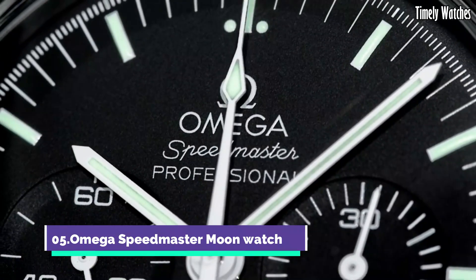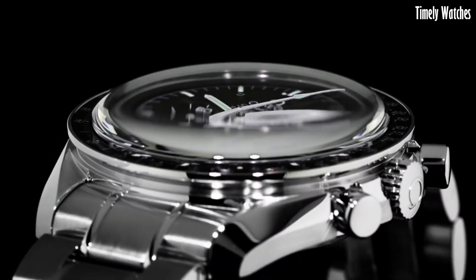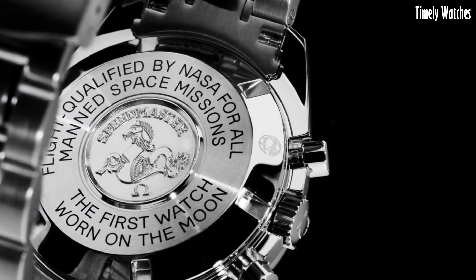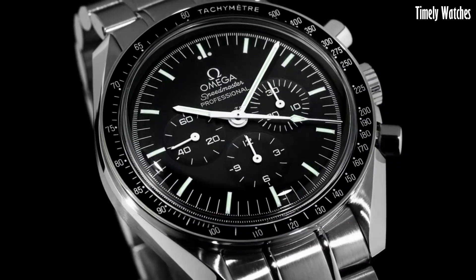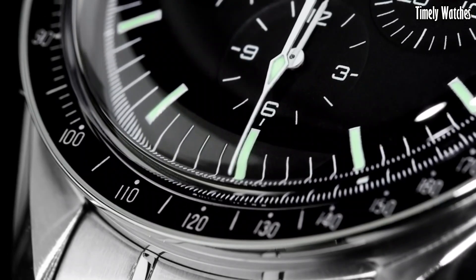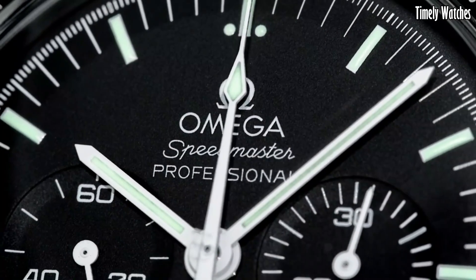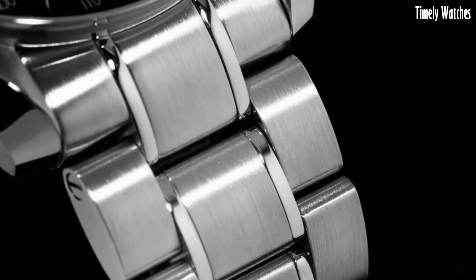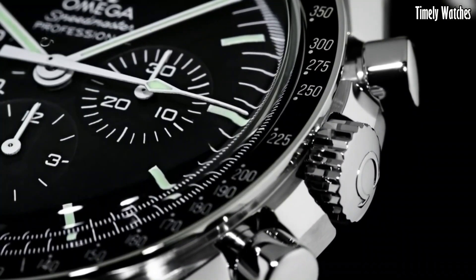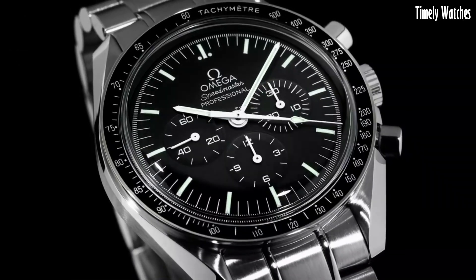Number 5: Omega Speedmaster Moon Watch is a legend in the world of horology. Famously worn during NASA's lunar missions, it's a symbol of human achievement. This timepiece features a robust stainless steel case, a manual winding movement, and a chronograph function, making it a precision instrument for measuring time. Its iconic design with a black dial and tachymeter bezel reflects its rich heritage. The Speedmaster Moon Watch is a tribute to exploration, adventure, and the enduring spirit of discovery. Wearing one is like carrying a piece of history on your wrist.